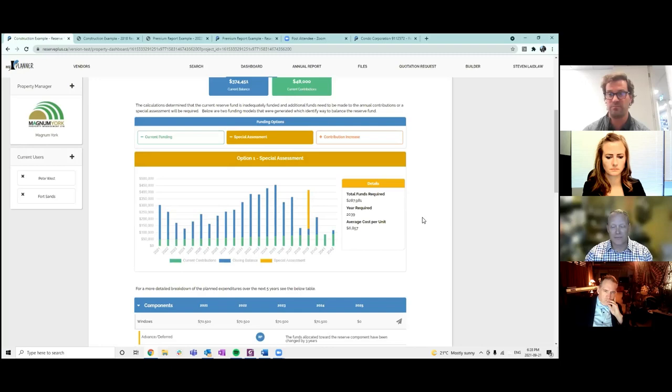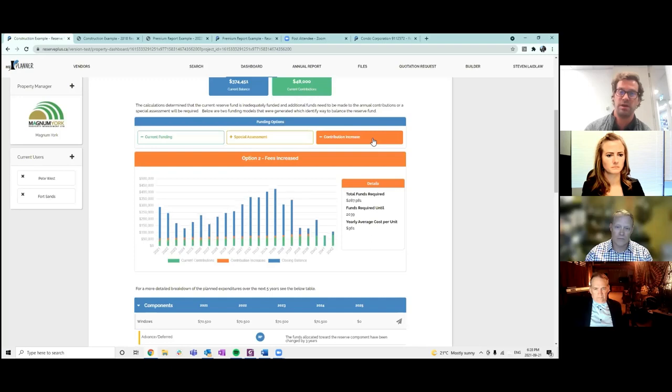With our software you can click this button which identifies: if we want to leave things the way they are today and go with the current contribution schedule, in year 2039 there's going to be a $288,000 special assessment required in order to not have a negative bank balance. We also break it down to the average cost per unit — if you know you're a smaller or larger unit, you can estimate whether you'll be higher or lower than that average.